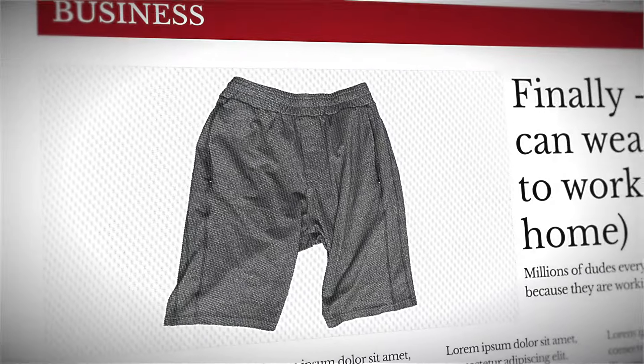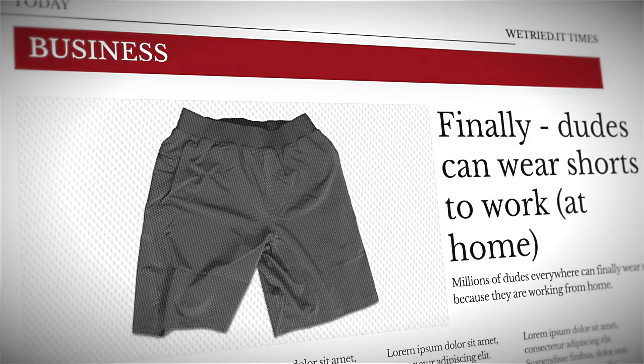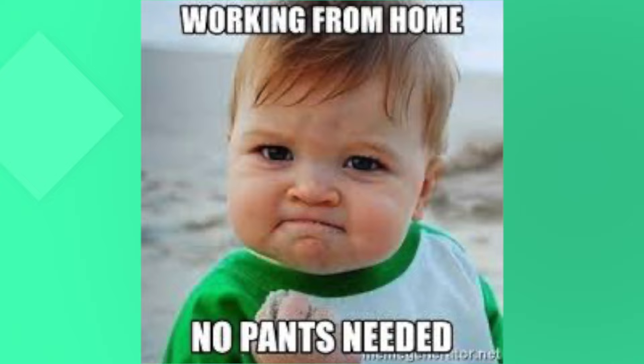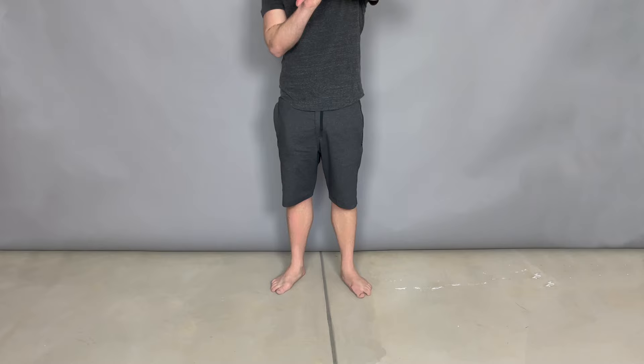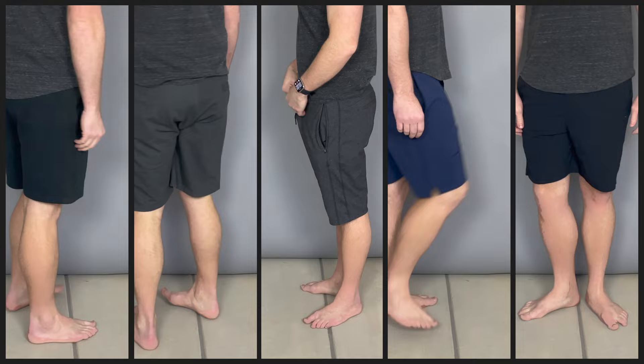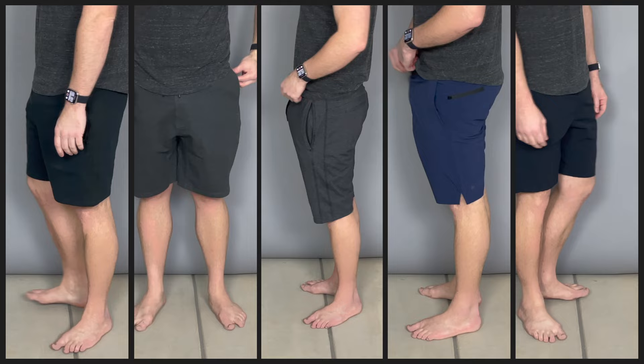I don't know what it is about working from home that makes me not want to wear pants. It's not that I don't wear anything, but I always wear shorts working from home. Are you the same way? In fact, there's a whole bunch of memes about it. I thought I would dive into the shorts that I not only practically but actually live in — the shorts I wear all day, every day, working from home, working on these videos at night after work, and even sleeping in. So if you're working from home and a dude wearing shorts all the time, let's dive into our best work from home shorts review.